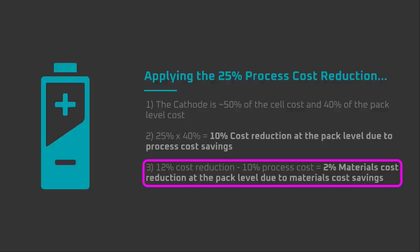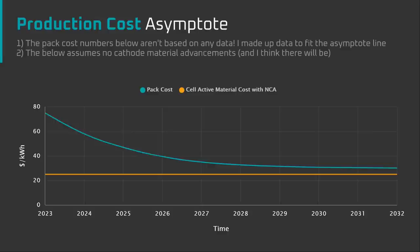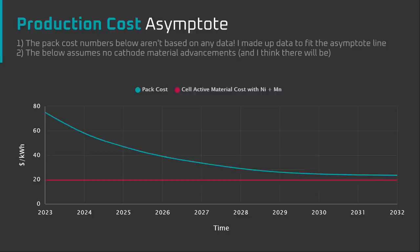The remaining 2% is split between the cost savings from removing cobalt and increased energy density. Although the material cost wasn't the most significant cost reduction unveiled at Battery Day, it was one of the most important. Any manufacturing process, when done at a large enough scale, eventually asymptotes at the material cost. In other words, with high volume manufacturing, the material's cost dictates the price floor for the manufacturing cost of a product. Tesla's new cathode manufacturing process will allow them to create a new, lower price floor.